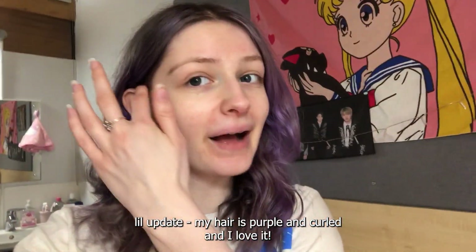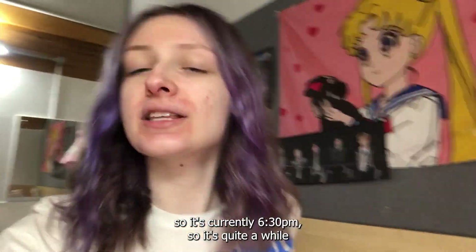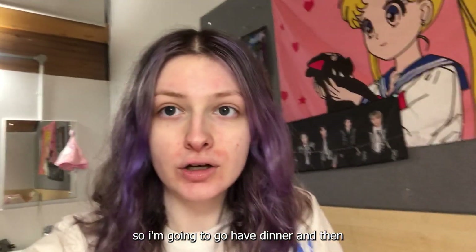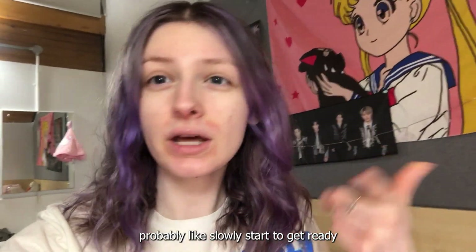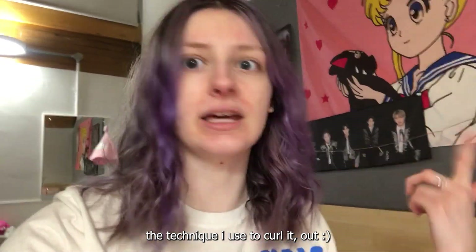Little update: my hair is purple and curled and I love it. It's currently 6:30, so it's been quite a while since I last recorded anything. I'm going to go have dinner and then probably slowly start to get ready. I just wanted to update you on my hair because it's fully dried now and I just tried out the technique I used to curl it.